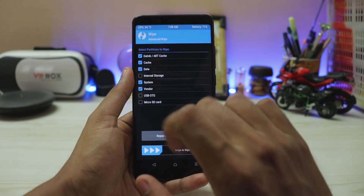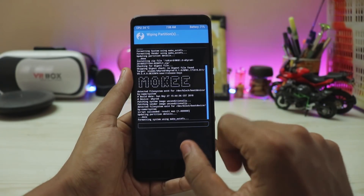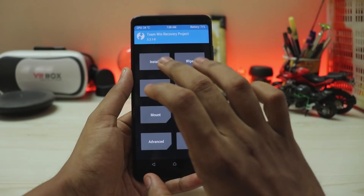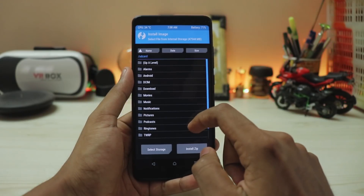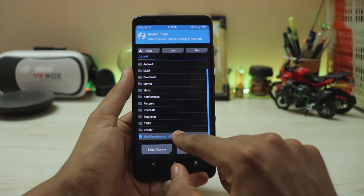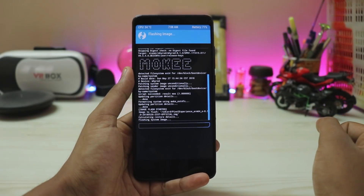Go back to Wipe > Advanced Wipe again, and this time wipe only the system — not the vendor. Go back home, go to Install, and select 'Install Image.' Scroll down, select Pixel Experience, tap it, and install it as a system image. Confirm to flash — that is the actual ROM.